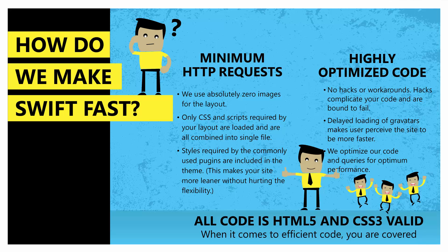Some of the things that make Swift fast: Swift has minimum HTTP requests. We use absolutely no images for the layout. Only CSS and scripts required by your layout are loaded and all combined into a single file. Styles required by commonly used plugins are included in the theme, making your site leaner and faster without hurting flexibility. Swift code is highly optimized for speed and SEO — no hacks or workarounds, as hacks complicate your code and they're bound to fail. Delayed loading of gravatars makes users perceive the site to be even faster. We optimize our code and queries for optimum performance, and even go the extra mile to optimize third-party scripts and fonts used in the theme.